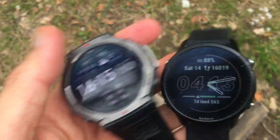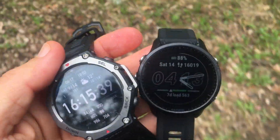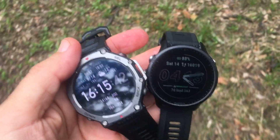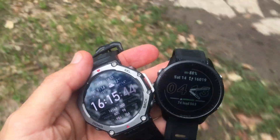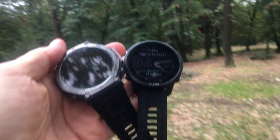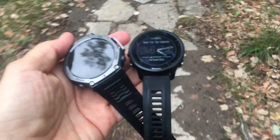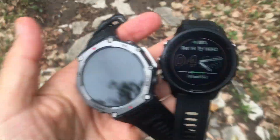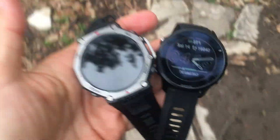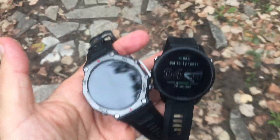Now the obvious question is what happens during high intensity runs? You really shouldn't be using wrist-based devices to capture heart rate during high intensity runs — you're better off with a chest strap. The good news is that recent Amazfit watches can connect to heart rate chest straps, and that's also something you can do with the Amazfit T-Rex 3.